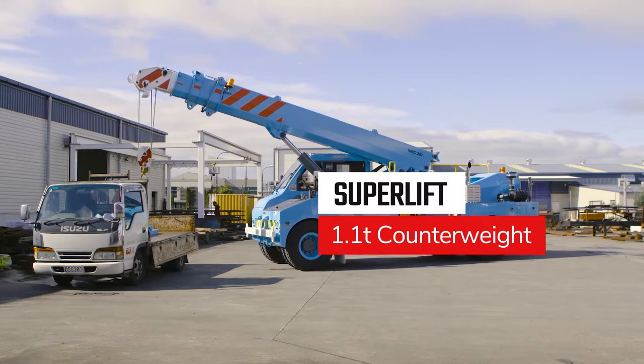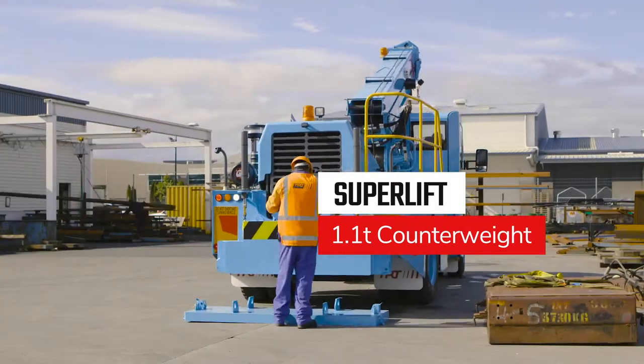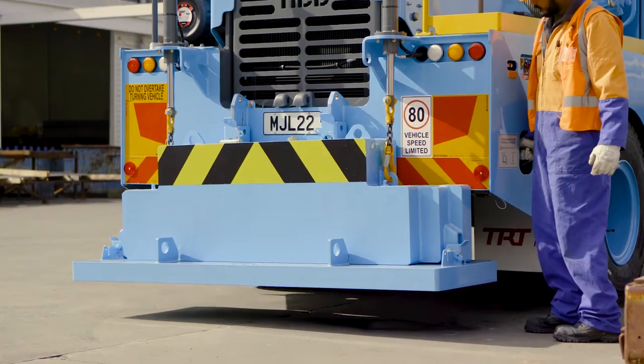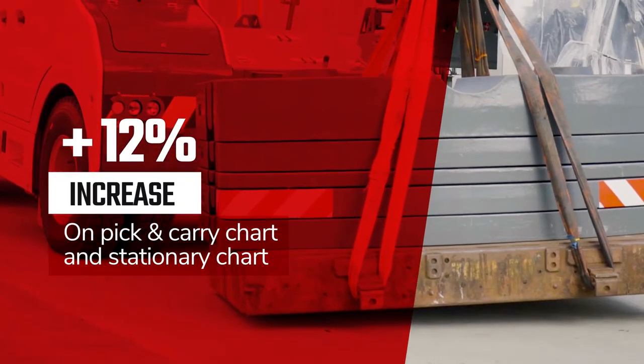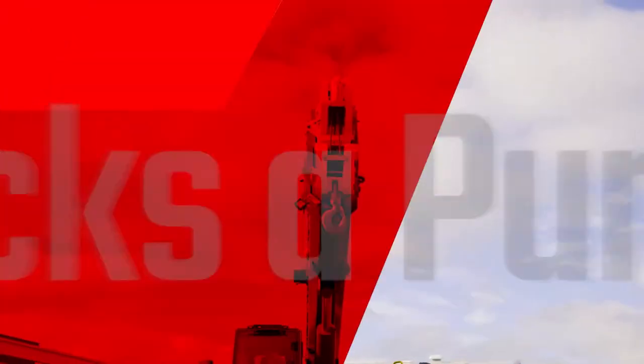The optional 1.1-tonne easy-fit superlift counterweight is designed for those extraordinary lifts. It will increase your pick-and-carry chart and your stationary chart by up to an additional 12%. Packs a punch.